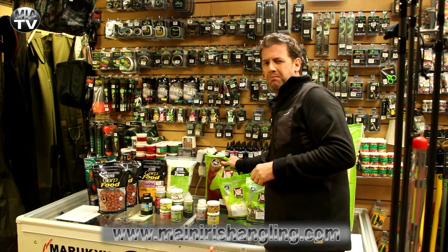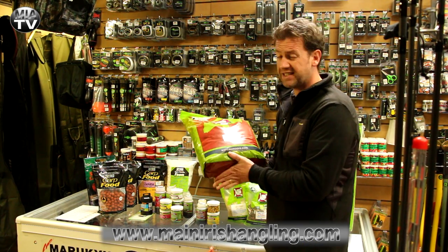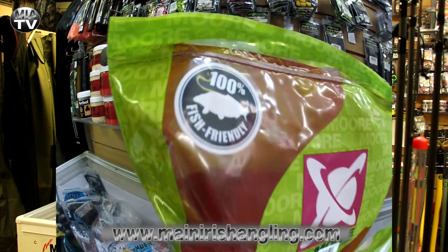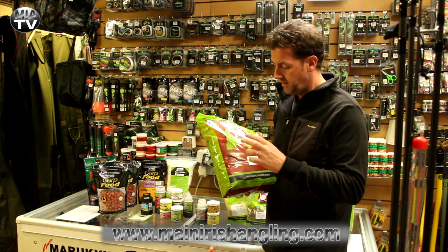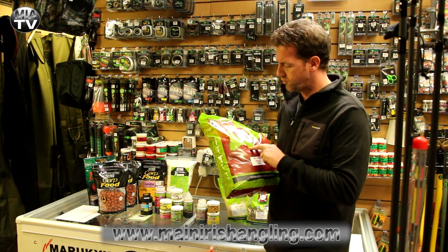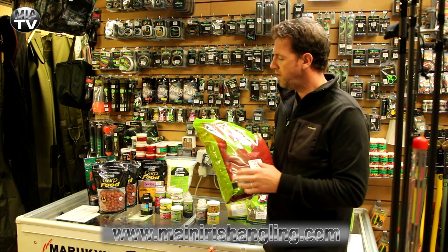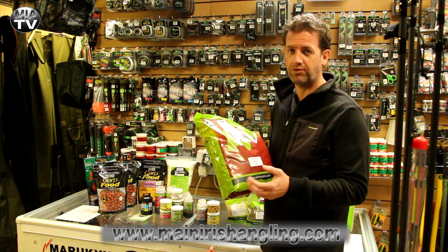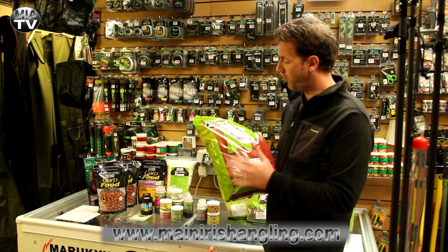One of the biggest bait additives that has ever been used is Robin Red. This stuff is amazing. You don't use very much - about maybe one or two ounces in a six or eight egg mix. And it really is one of the best attractors I've ever used. CC Moore's Robin Red is a five kilo bag retailing at 87 euro. But a bag like this is going to do you probably two or three years if you're only using one or two ounces per kilo of bait.